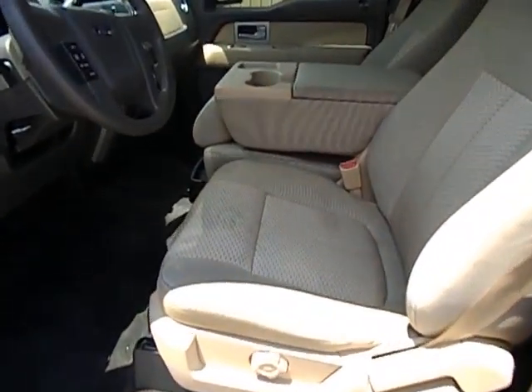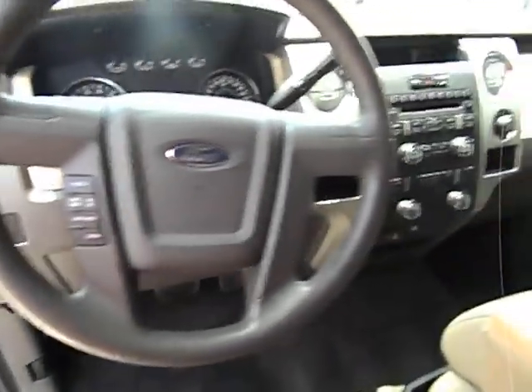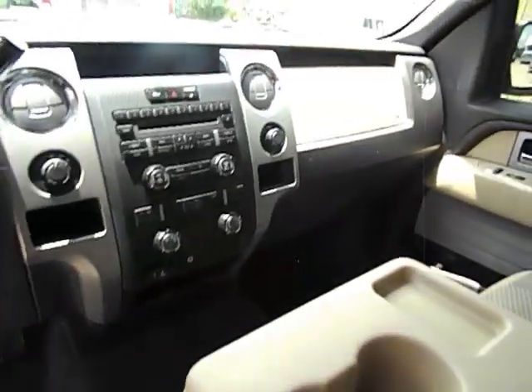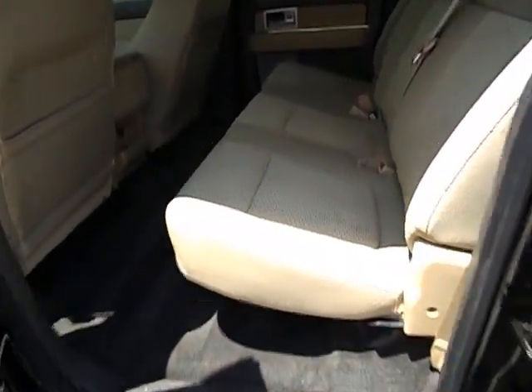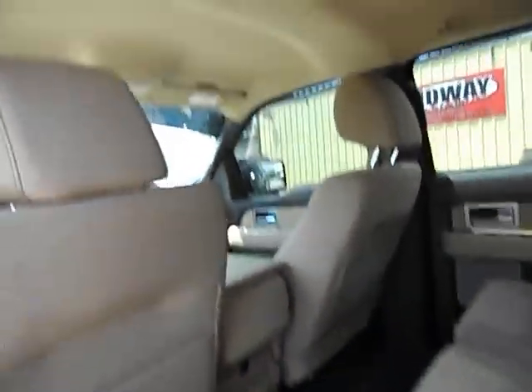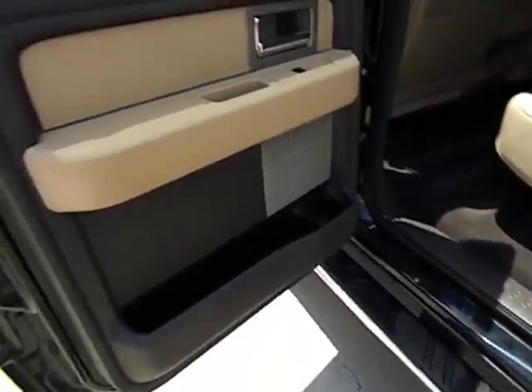Big center console. Still has kind of the new car smell. We're very picky about our inventory and this is one of the nicest trucks we've got right now.